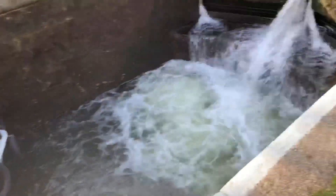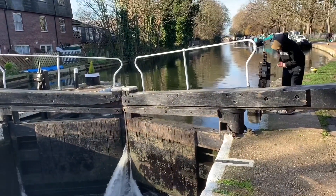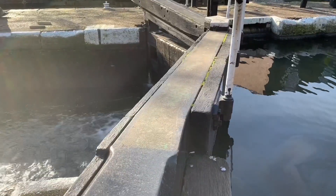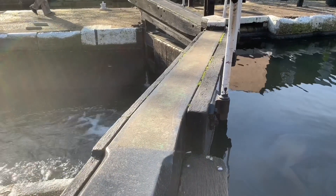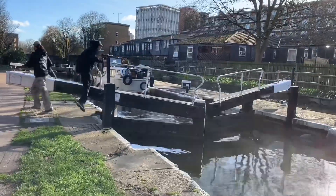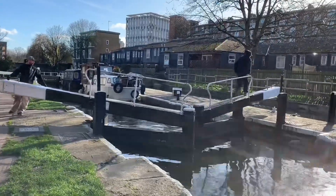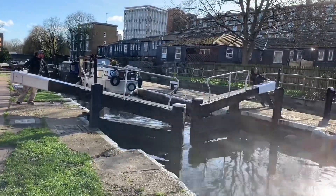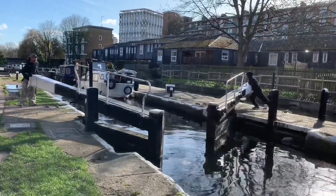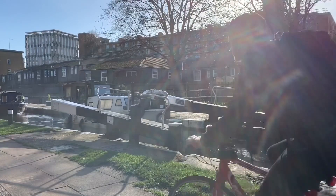Water from the front gate will slowly raise the level of the water in the lock until the boats reach the same level as the water on the front. Once the water in the lock and the water in the front are the same level, the front gate is opened and the boats sail out.